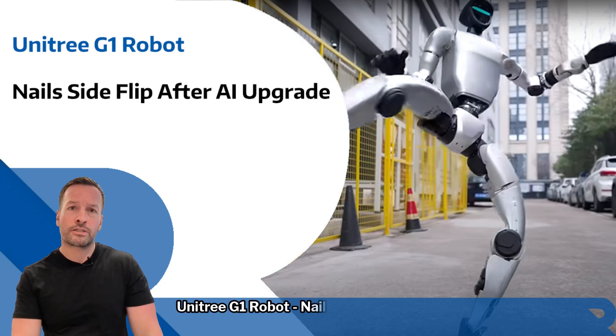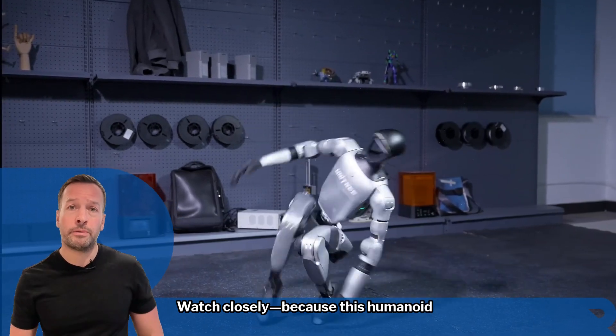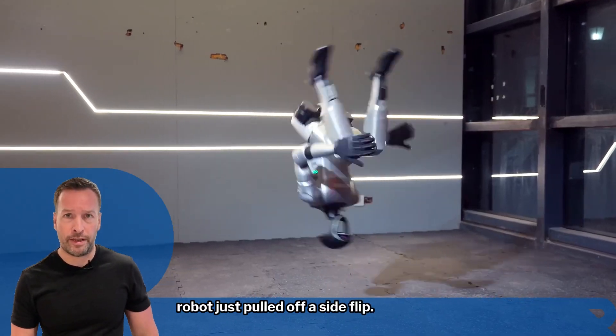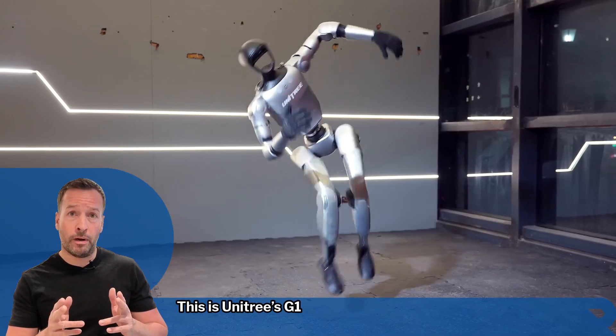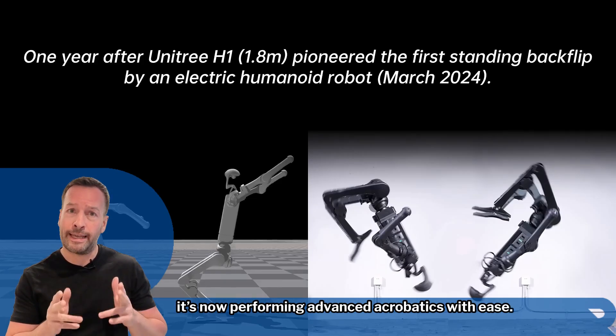Unitree G1 nails side flip after AI upgrade. Watch closely because this humanoid has just pulled off a side flip. This is a Unitree G1, and thanks to the recent AI upgrade, it's now performing advanced acrobatics with ease.